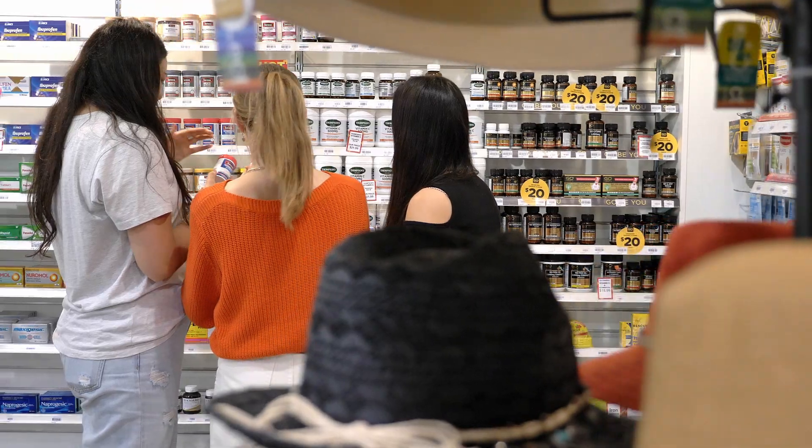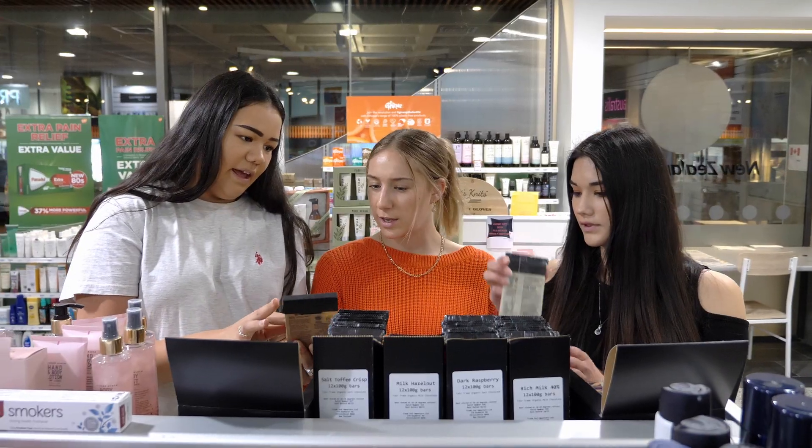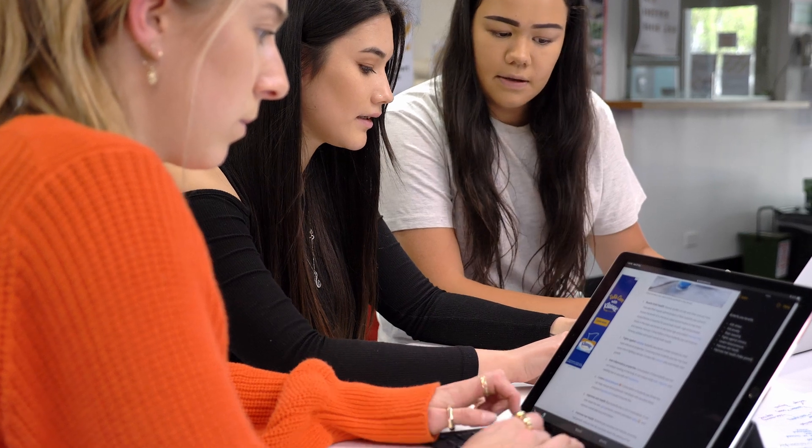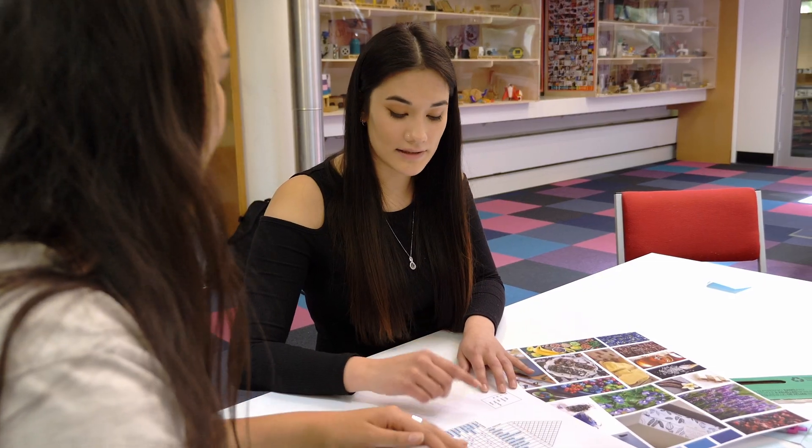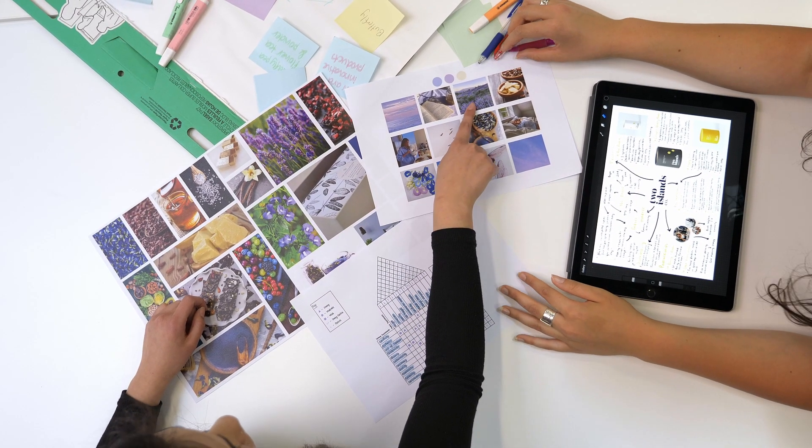First of all, we started by researching and looking into existing products on the market. We looked at their functionalities, how they worked, and their different attributes. Then we looked at any existing gaps in the market, how we could create a product to fill these gaps, and created mood boards to bring all of our ideas and research together.